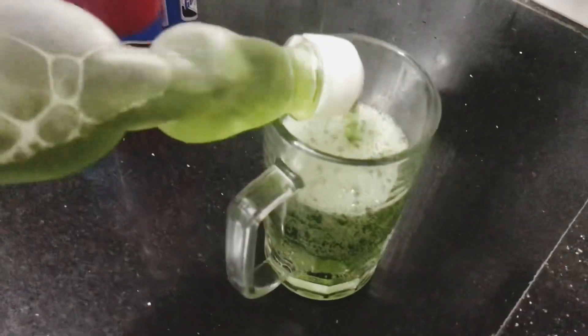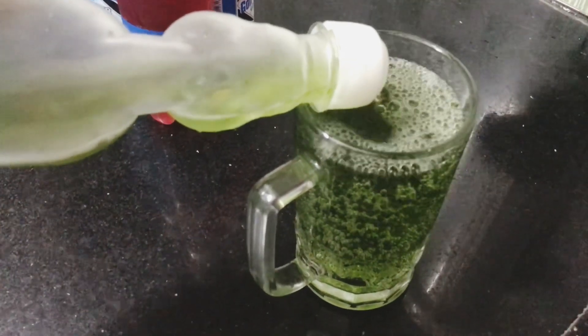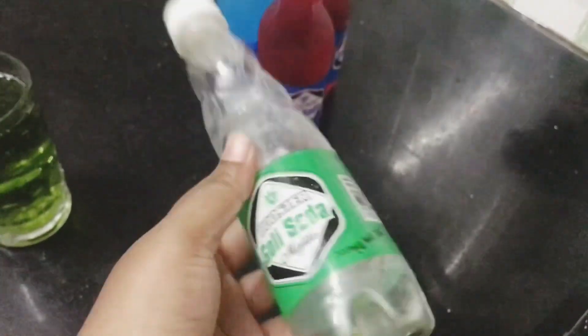Now the red-poli soda is added. If you want to make the sauce for 25 rupees, put it in the pot.